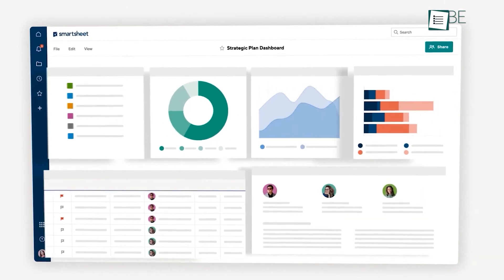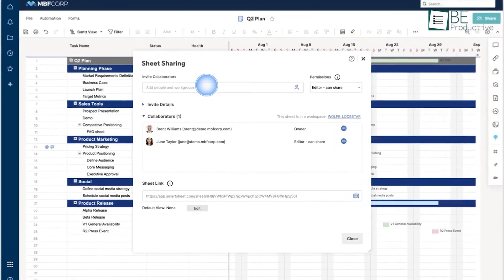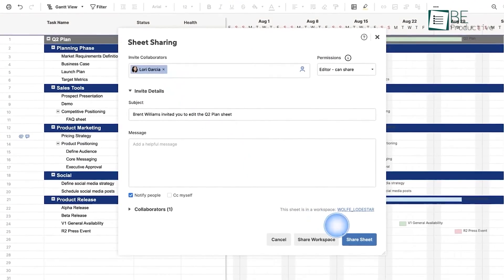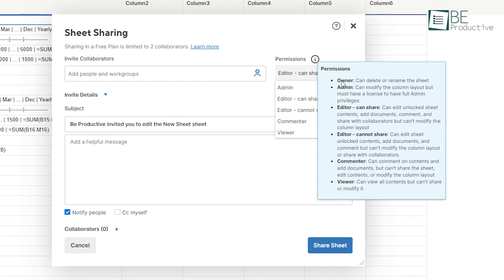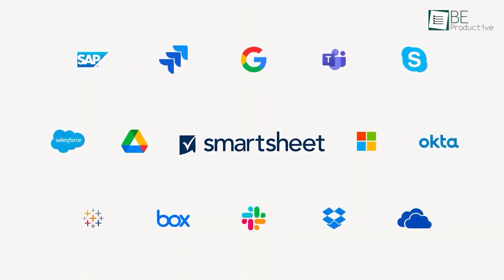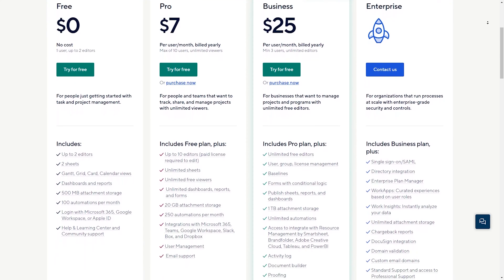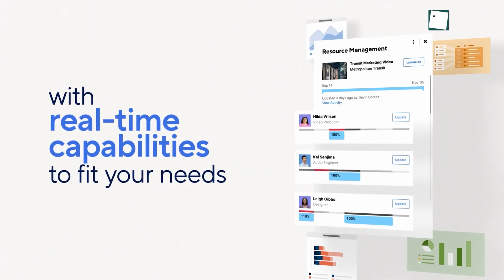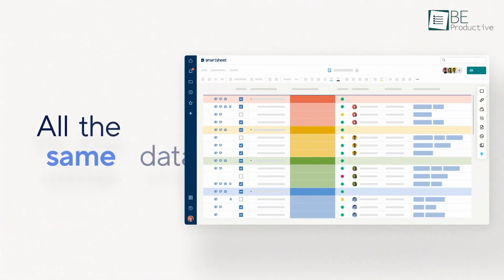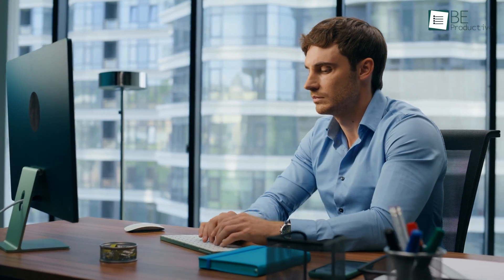For collaborating across departments, it includes file sharing, commenting tools, and automated notifications to coordinate workflows. The advanced permission settings enable controlling access down to the individual cell level. There are also 70-plus app integrations to connect workflows. It offers a 30-day free trial of paid plans starting at $7 per user a month. This software provides enterprise-grade capabilities, and for project managers at established companies needing oversight for complex initiatives, it's a great fit.